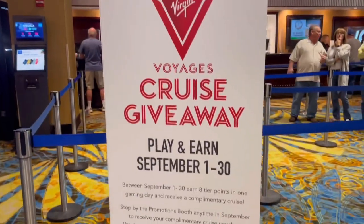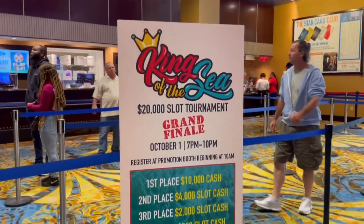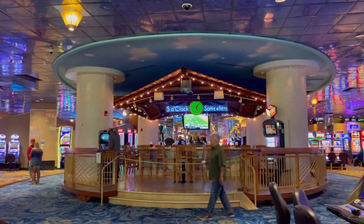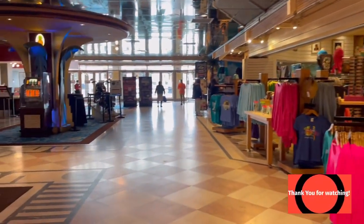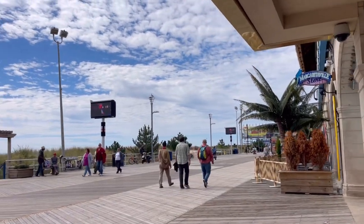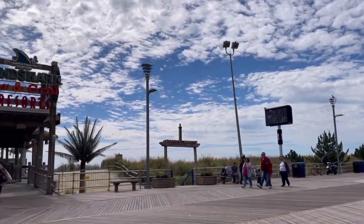We're at the rewards desk now, just checking out the promotions they have going on. Resorts' theming is very unique — it's very historic, the building itself has a lot of history. They have also done some updating on the theming, like Margaritaville. It's kind of like they're catering to younger people now, which is totally understandable.